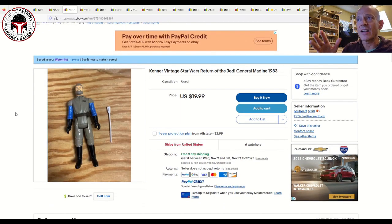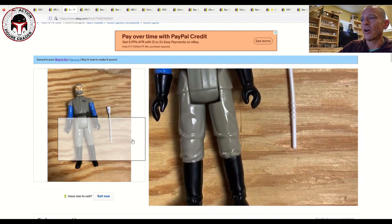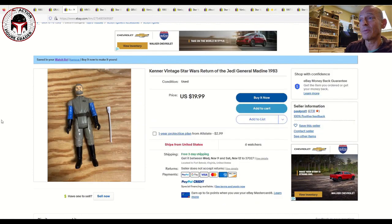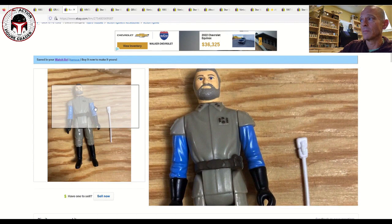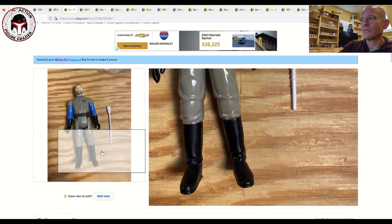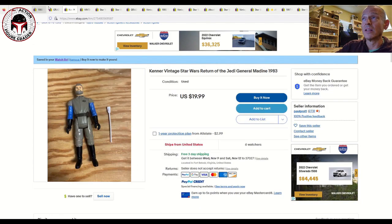Next I've got a loose ungraded painted face General Madine. I believe it's legitimate — there aren't many repro staffs out there and the figure looks like the Hong Kong version. There's only one photo unfortunately, but it's a pretty low-risk proposition at $20 with free shipping. The Hong Kong painted face is a nice example; really clean, no edge wear or rubs to the hands or gloves. I'd roll the dice on that one.